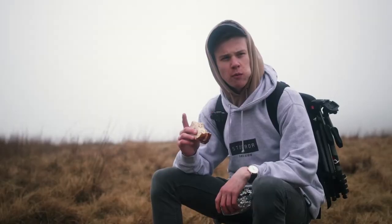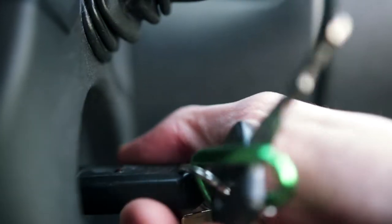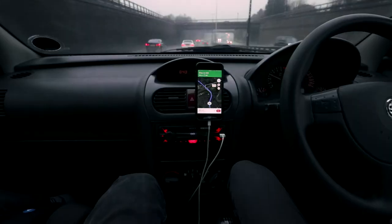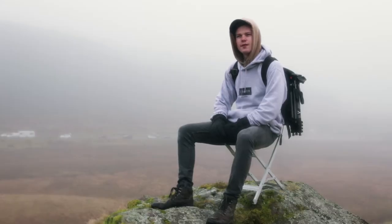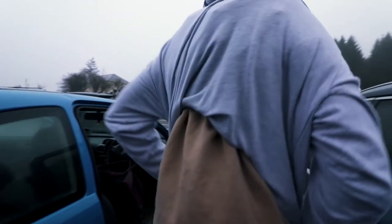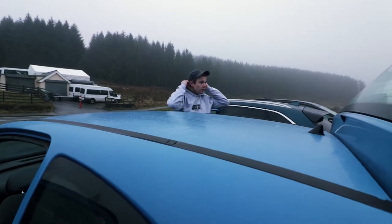Then the next morning, bright and early, we roll off in the Corsa. It takes about an hour and a half, two hours, depending on the traffic and the weather. I always like when we arrive at Peravan — just getting out of the car, feeling the cold crisp air and looking at what we're about to climb and seeing the picture opportunities.